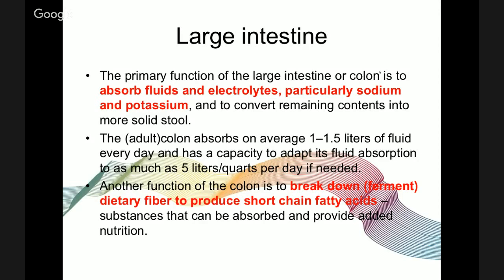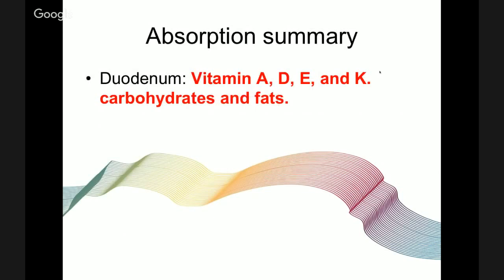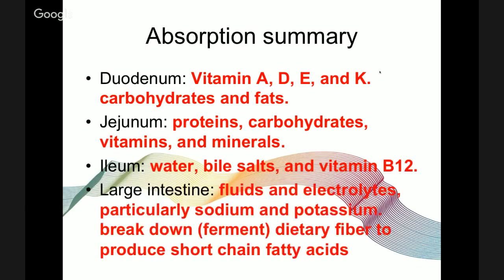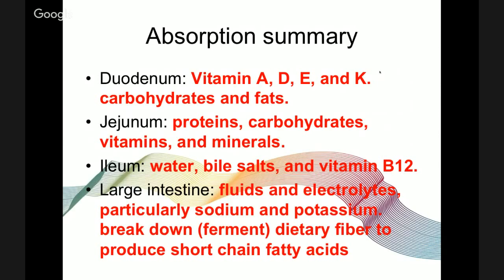To summarize absorption: the duodenum absorbs vitamins A, D, E, and K, carbohydrates and fats; the jejunum absorbs proteins, carbohydrates, vitamins, and minerals; the ileum absorbs water, bile salts, and vitamin B12; and the large intestine mainly absorbs fluids, electrolytes — particularly sodium and potassium — and breaks down dietary fibers into short-chain fatty acids. Knowing where absorption happens helps us understand deficiencies — for example, a vitamin B12 deficiency points to something going on in the ileum or insufficient dietary B12.